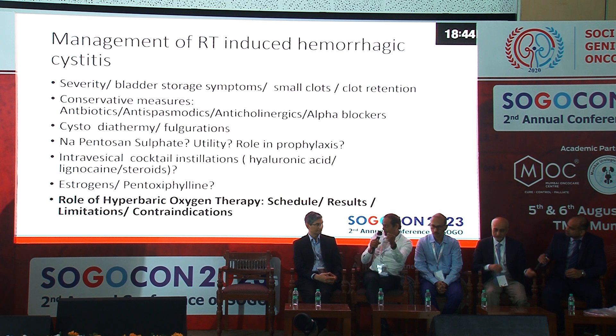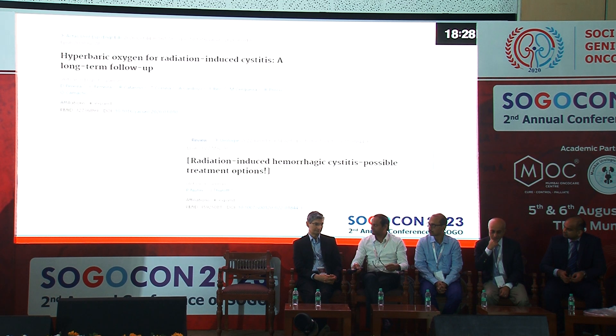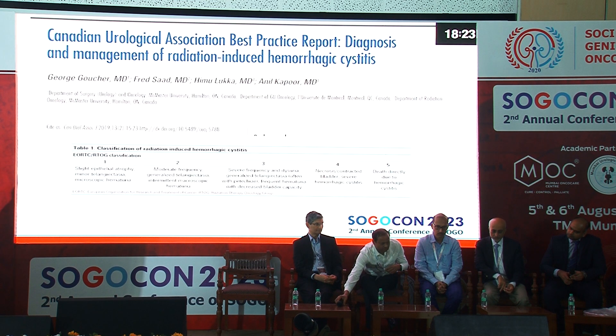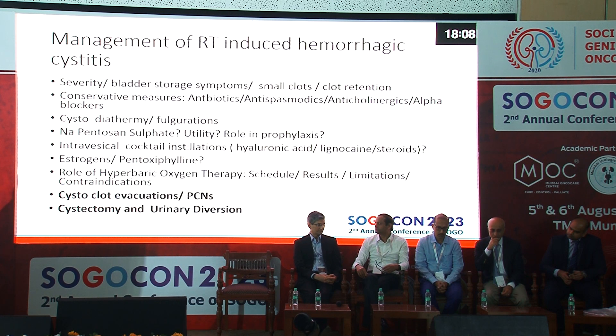For a patient with hemorrhagic radiation cystitis I'm currently managing, I'm sending them directly for hyperbaric oxygen. It has been shown that if given early, hyperbaric oxygen therapy works better. It won't work when there are a lot of clots. There is good long-term data on hyperbaric oxygen for radiation-induced cystitis, and the Canadian Urological Association presented a best practice report with a graded algorithm for management.